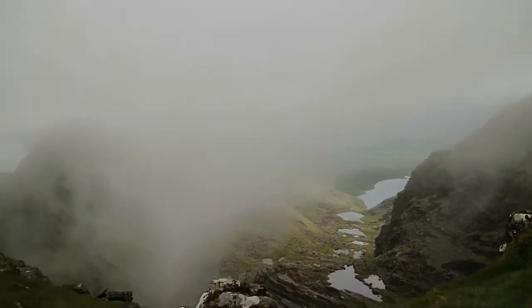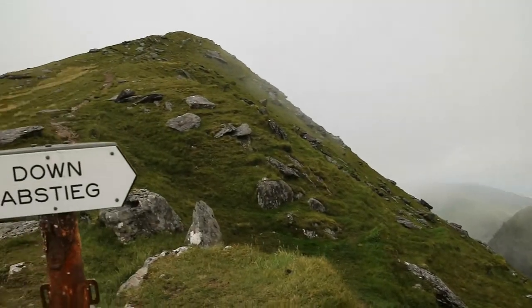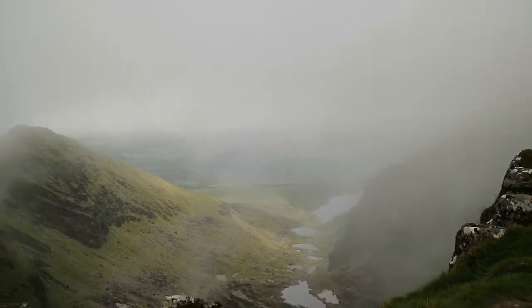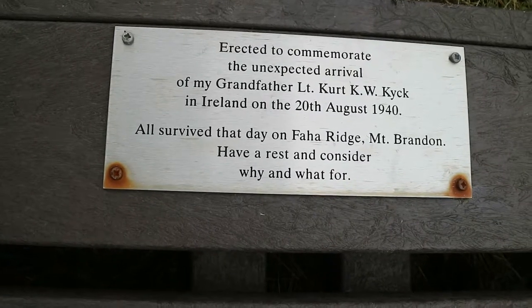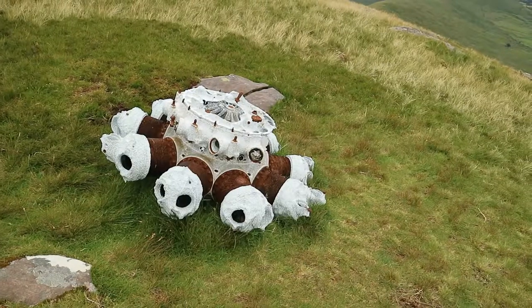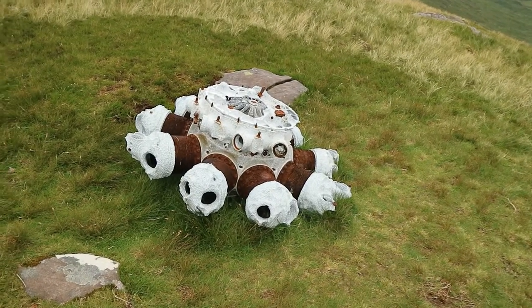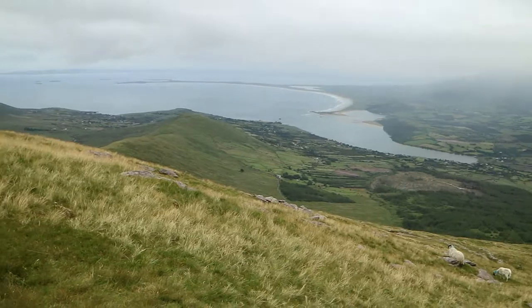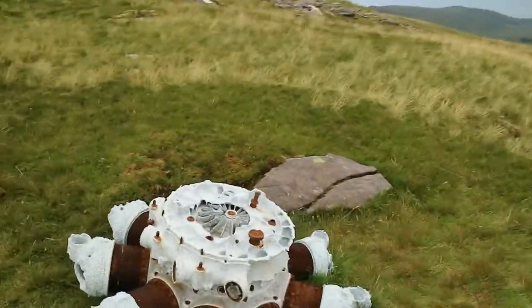Reached the top-ish. The mist is rolling in quickly — misty. It's pretty cool. It's an old World War II engine — a German plane crashed up here in the 1940s. Not a bad place to crash, if there's such a thing as a good place to crash.